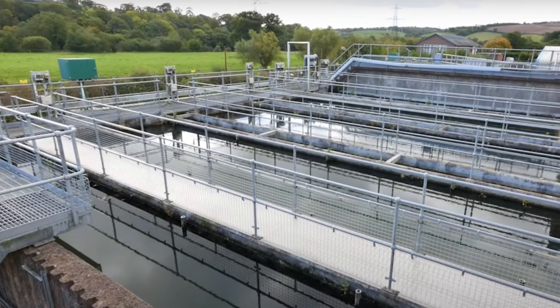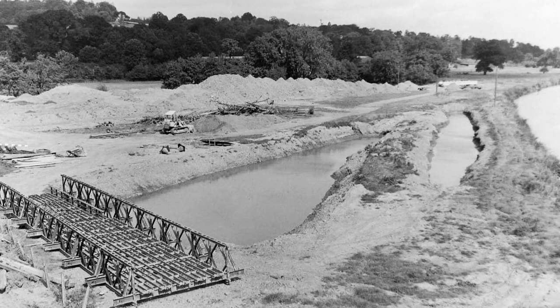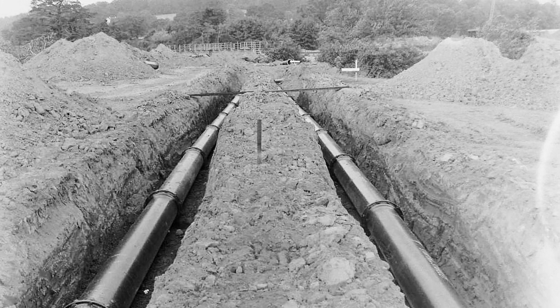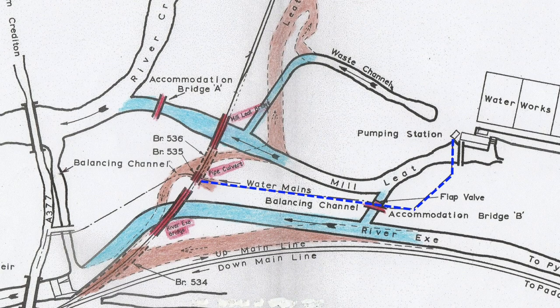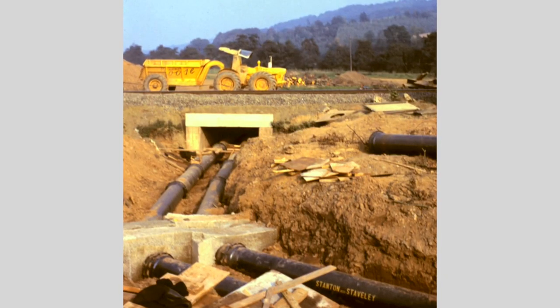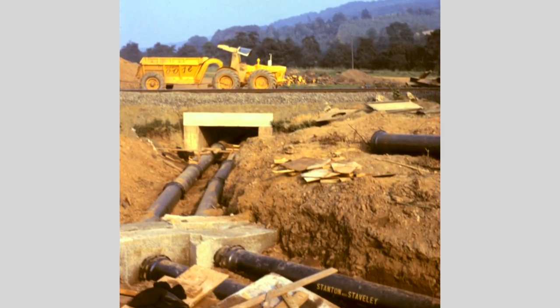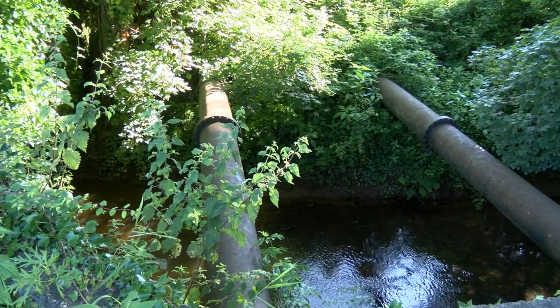Two 450mm diameter water mains from the waterworks ran underground south-westwards to the Crediton Road. For much of their length they followed the line of the new River Exe channel, so 500 metres of replacement cast iron mains had to be laid on a new alignment from near the new flap valve sluice wall to the Crediton Road. Where they went under the railway, a pipe culvert was built between the redundant piers of Bridge 535, and a new pipe crossing was provided spanning the balancing channel adjacent to the road.